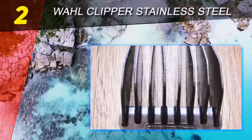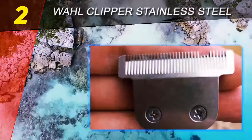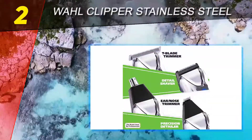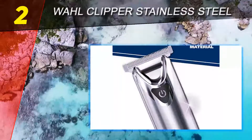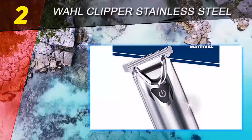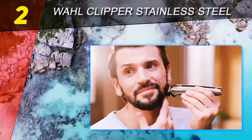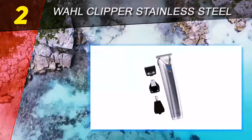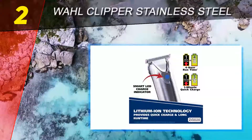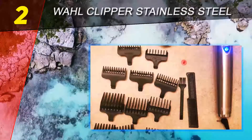At number two is the Wahl Lithium-Ion Plus stainless steel clipper. Wahl trimmers are well known for battery timing, and this is no exception. Besides powerful trimming, the Wahl Lithium-Ion Plus gives you a battery run time of four massive hours. It is the best powerful beard trimmer you will find on the market, both in terms of power and run time — it's a beast.